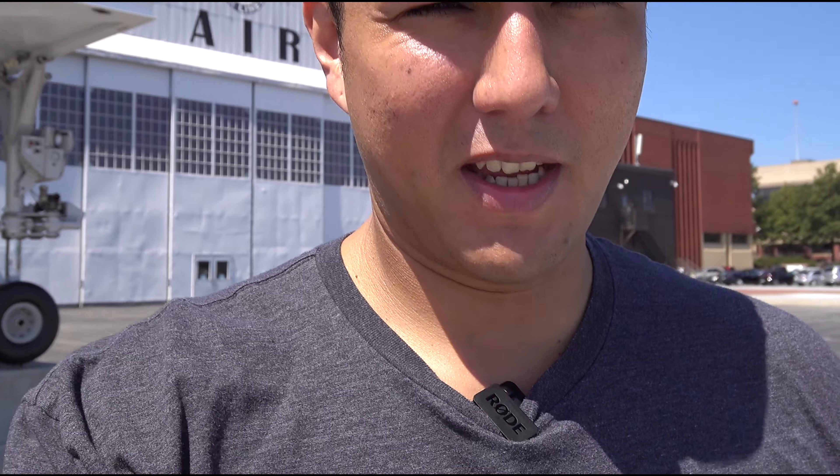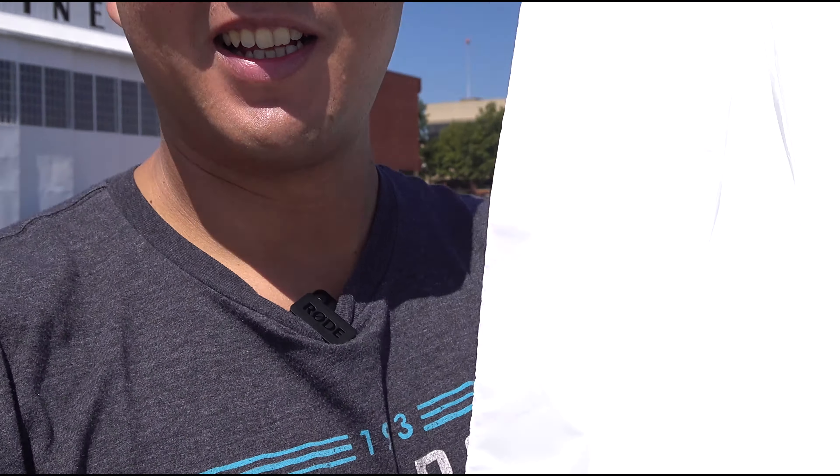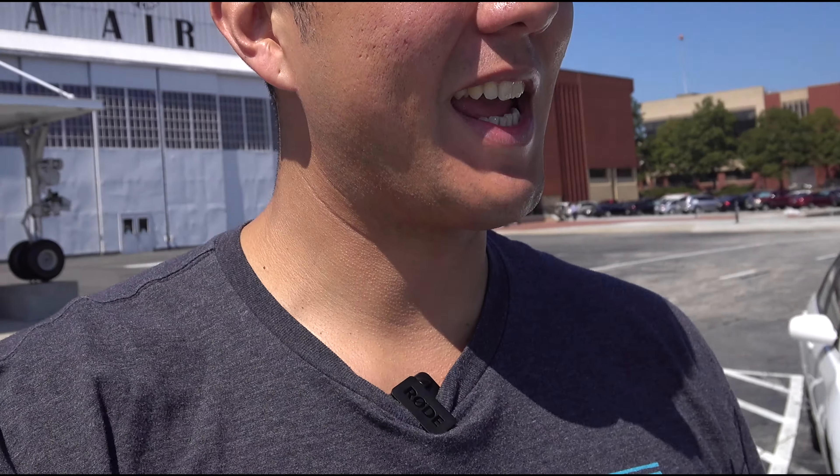I just finished checking out the Delta Air Museum. Like most museums, they have a gift shop at the end, so I definitely bought some stuff — I got an A350 aircraft model to add to my collection. Now I'm heading to the 747 experience, which is the queen of the skies, and I'm really excited to check that out.